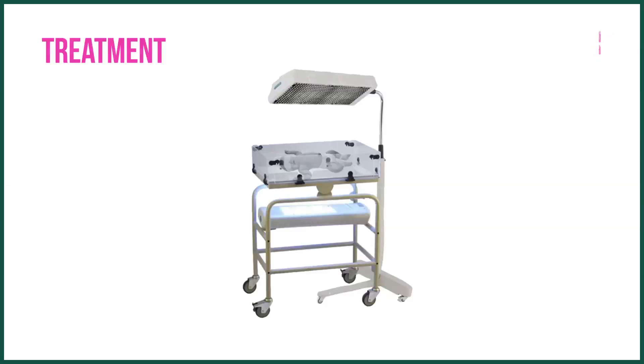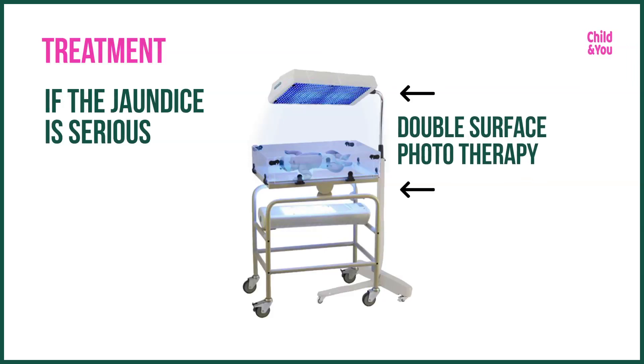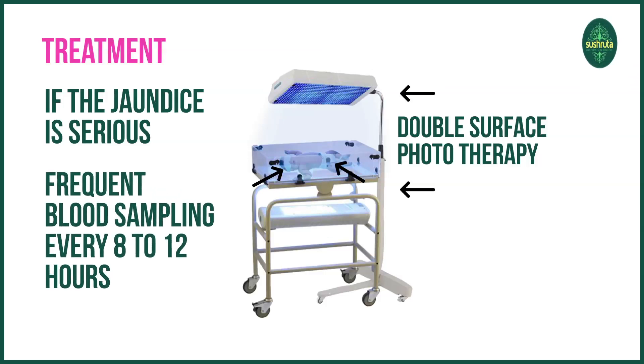The commonest treatment given is light. There are two ways you can give light. If the jaundice is more serious, you require blue light, which usually needs hospitalization — where they give blue light to the newborn baby from above and below. We call this double surface phototherapy. During this therapy, you are required to cover the eyes and the genitals, and it should be monitored with frequent blood sampling every 8 to 12 hours.